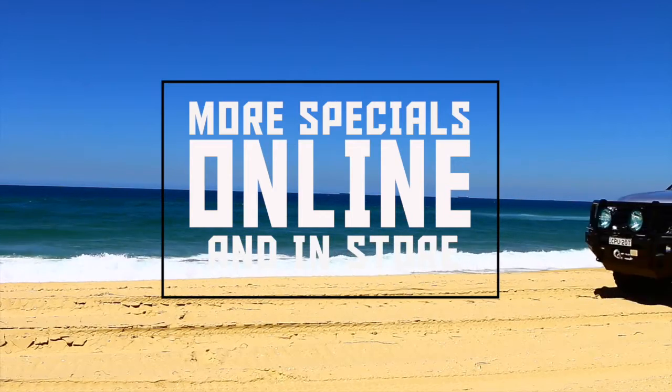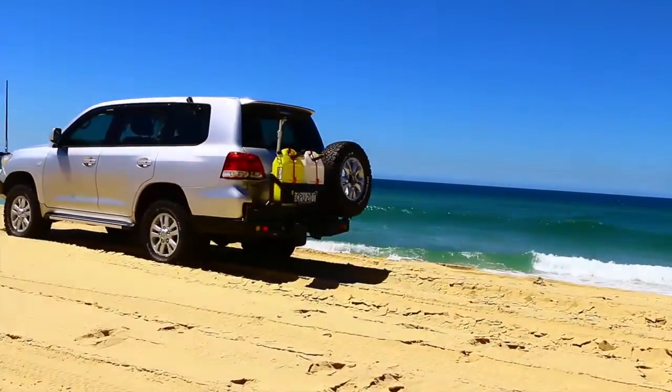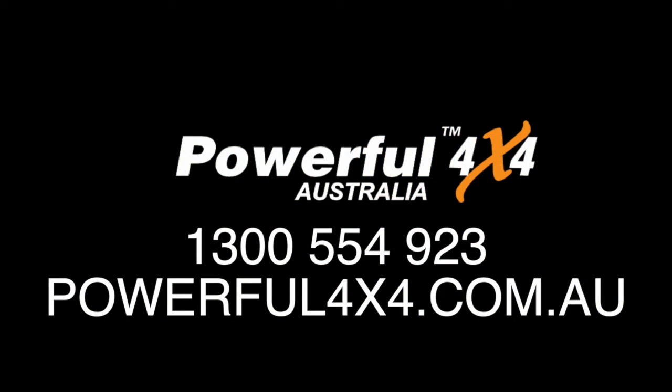Plus loads more specials in store and online. So make sure this Easter you drive into Powerful 4x4 so we can get you to where you want to go and back again.